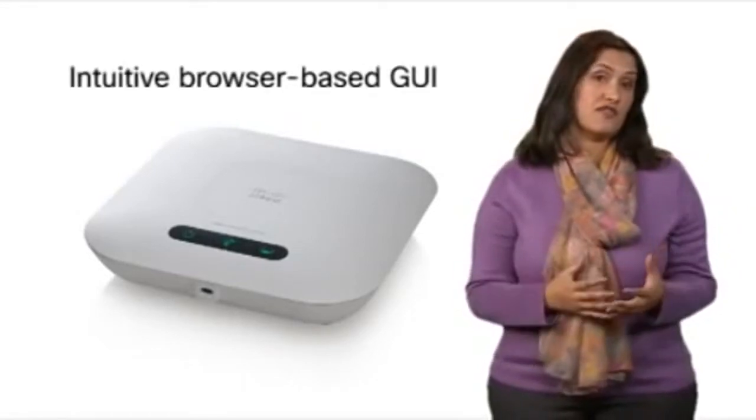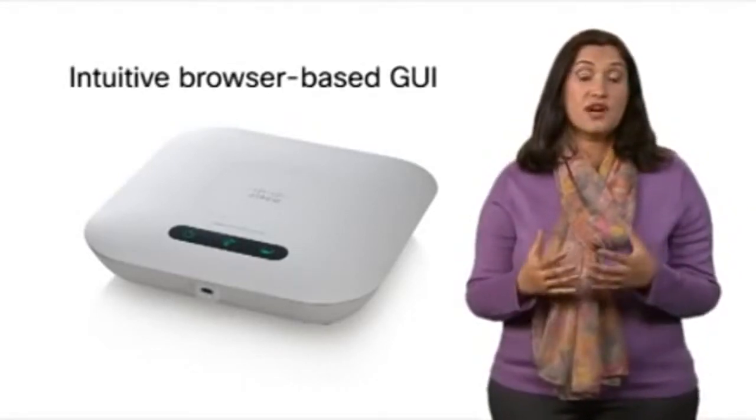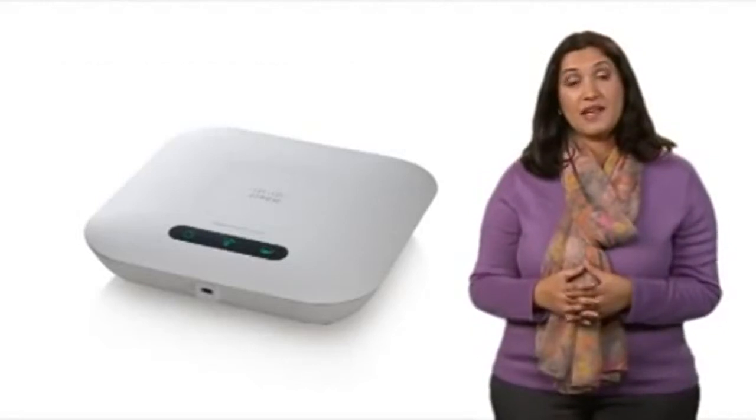The WAP321 is easy to configure and can be managed with an intuitive browser-based GUI, and is backed by a limited lifetime warranty.